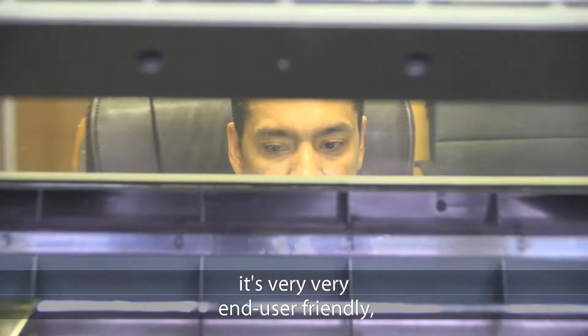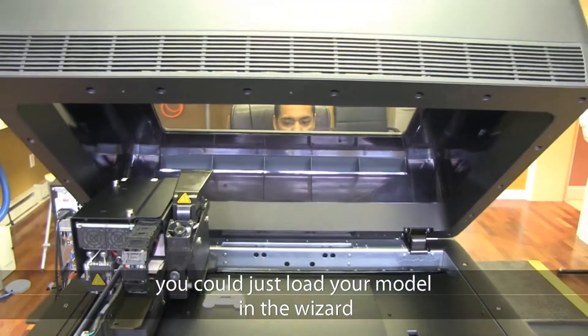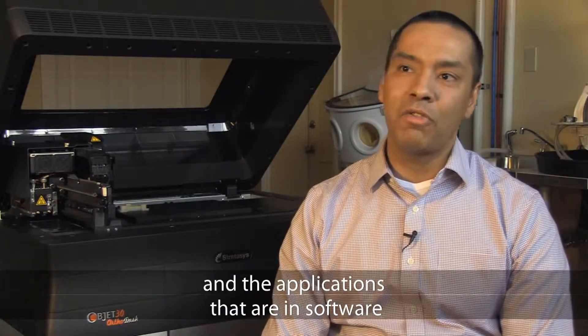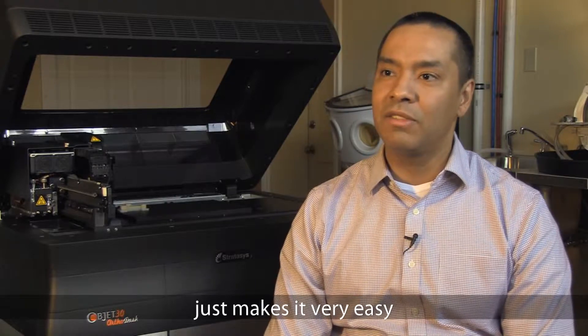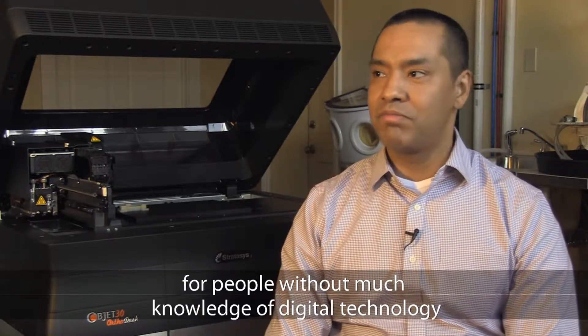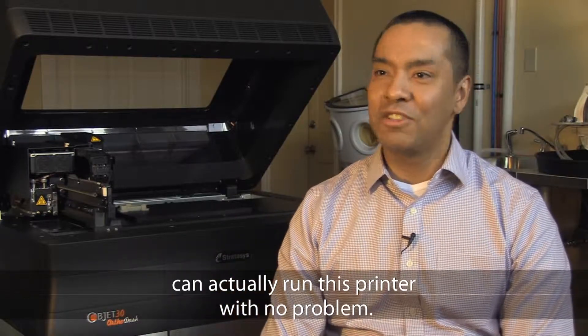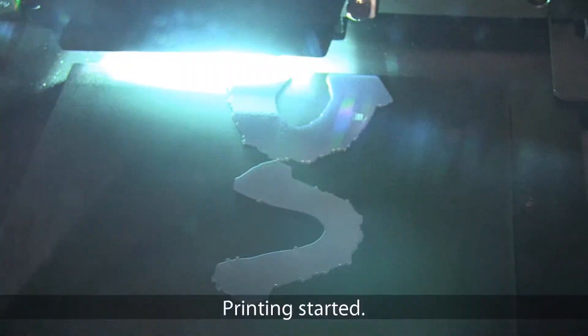Never mind the software itself — it's very, very end user friendly. You could just load your models in. The wizards and the applications on the software make it very easy so that people without much knowledge of digital technology can actually run this printer with no problem. Printing started.